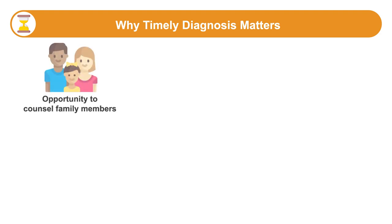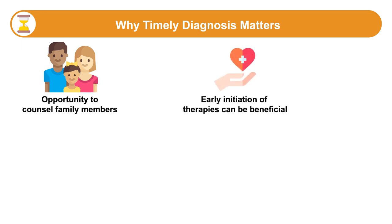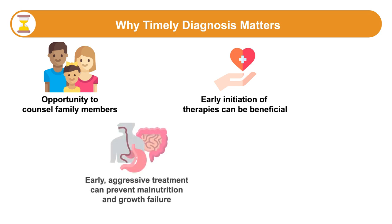The diagnosis of Rett syndrome is not always occurring in a timely fashion. Being able to make this diagnosis provides an opportunity to counsel the family about prognosis and to recognize and look for potential comorbidities. Early initiation of therapies — physical, occupational, and behavioral — can be beneficial. The early and aggressive treatment of associated problems, especially the nutritional and gastrointestinal problems, could help prevent the malnutrition and growth failure seen in many people with Rett syndrome.